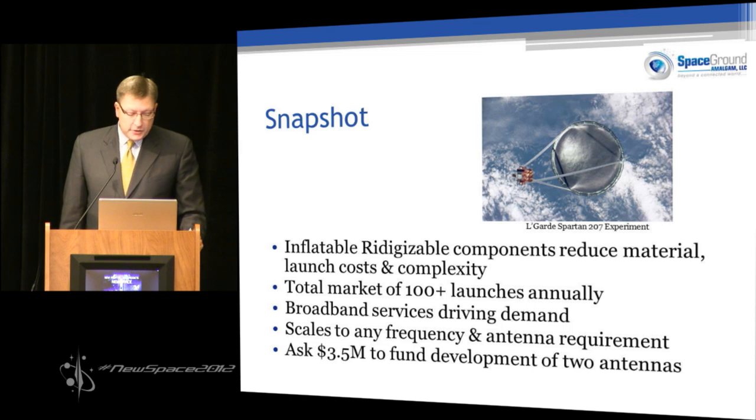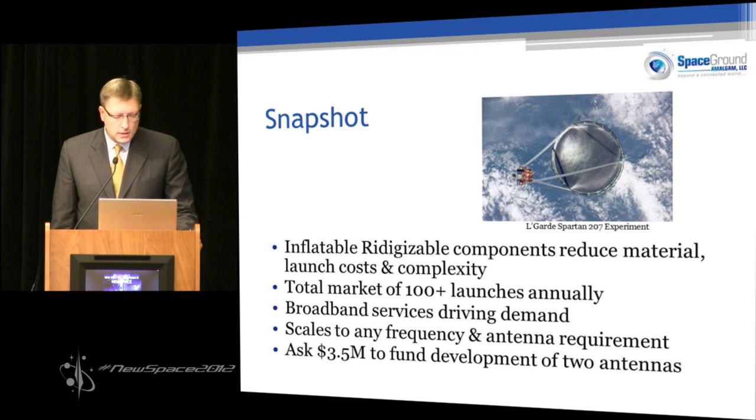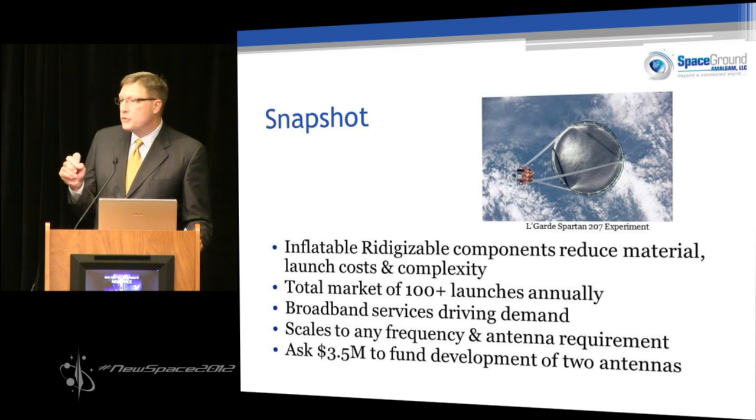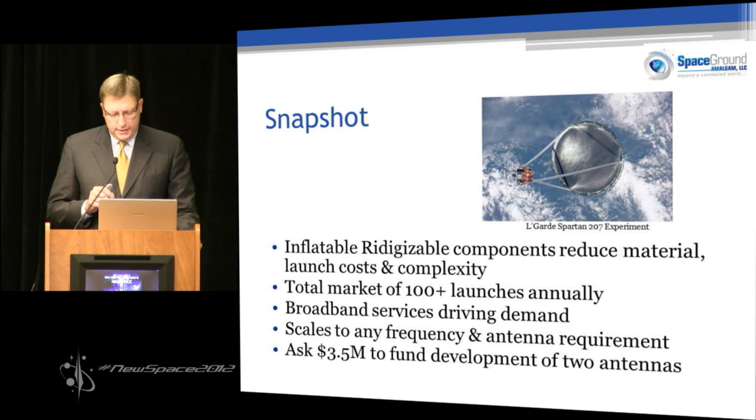Applications like high-definition television, mobile television, fast internet, and mobile computing are driving insatiable demand for bandwidth. In satellites, size does matter. Big antennas equal the ability to support many customers and drive large amounts of revenue. Small structures for launch and low mass drive low cost and efficiency — so it works against both ends.